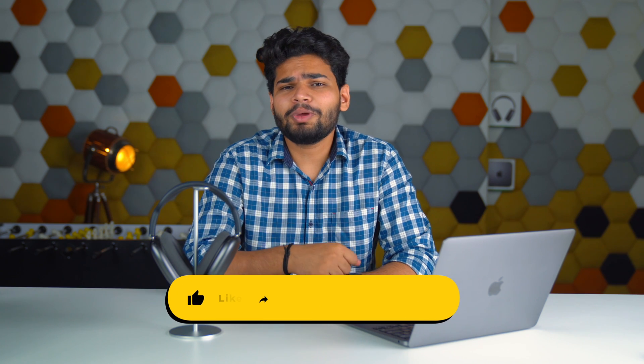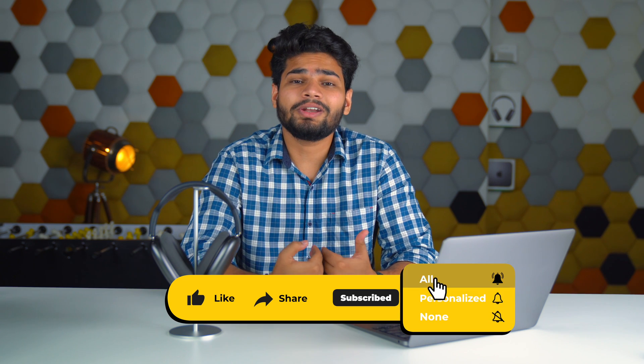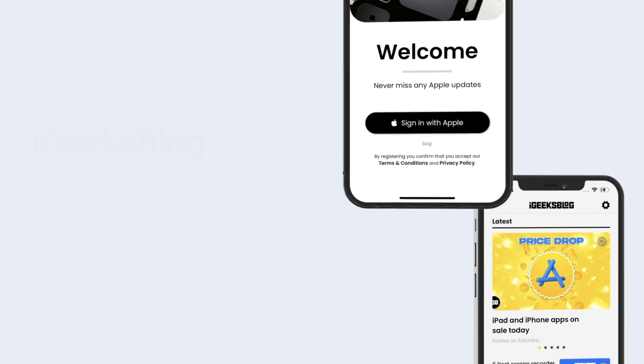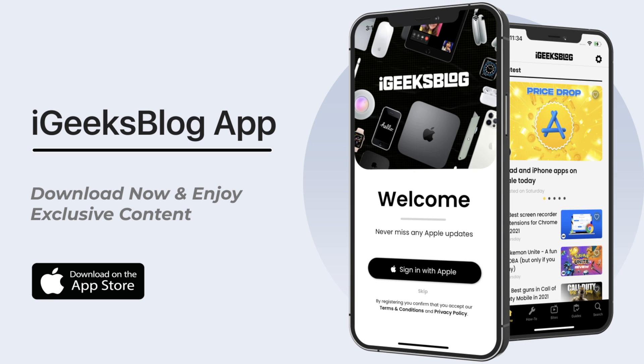Speaking of the iPhone 14 series, we do have a video about that, so make sure you check it out. If you liked what you watched, hit the like button, subscribe, and the bell icon to motivate us to create more content. If you'd like to stay updated with everything Apple, download the iGeeks Blog app from the App Store today. Until then, my name is Yash and I'll see you in the next one.